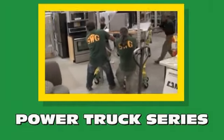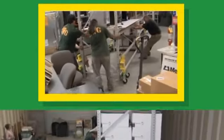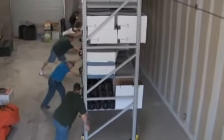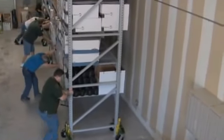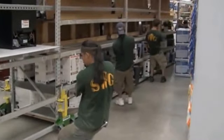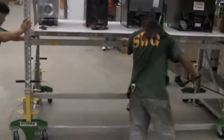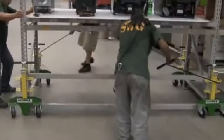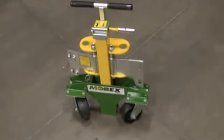Our labor-saving features are especially beneficial during remodels, floor maintenance and general warehouse applications. The PowerTrux Series is designed for use by contractors and retail merchandisers. Our customized systems make remodeling projects more efficient and cost effective.